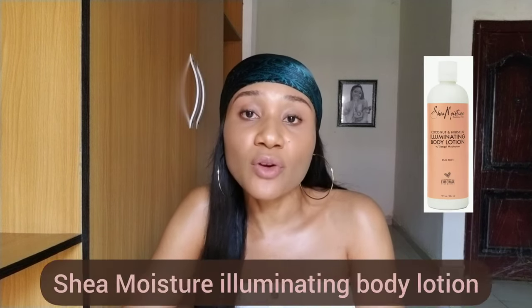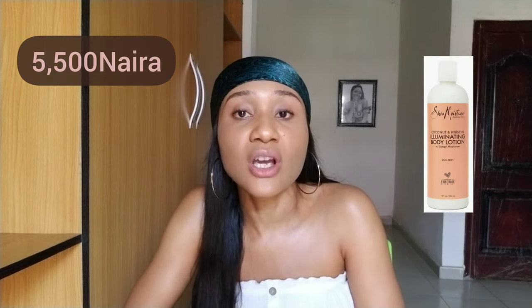Another good affordable body lotion is the SheaMoisture Coconut and Hibiscus Illuminating Body Lotion. If you've used any SheaMoisture products before you'll know how good this is. It's very scarce but very nice on the skin — highly moisturizing, so you don't need to reapply or add body oil. It also brightens the skin, gives a uniform skin tone, and uses natural ingredients, as SheaMoisture products always do.